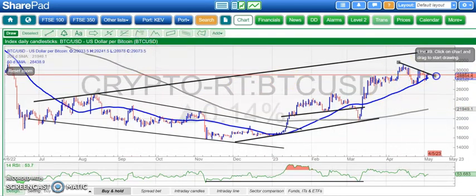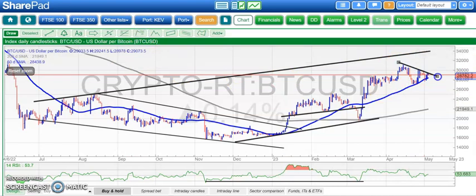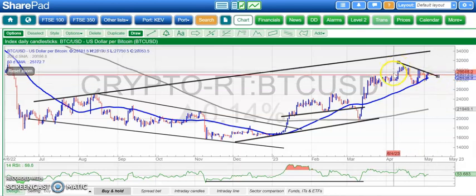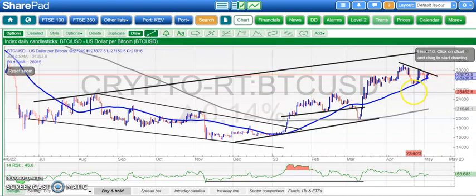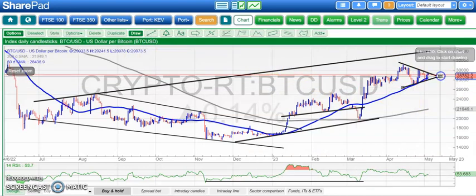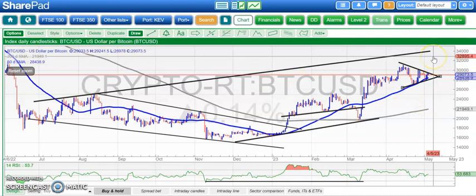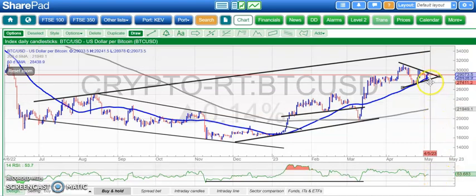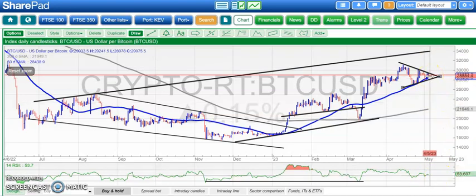We've got a line of resistance there which traders may wish to use, around the 29,100 level. If you're an early bird type of bull, looking for this market to break out of the near-term triangle and head up to 34,000 without waiting for 30,000 to be cleared. RSI has bounced back above neutral 50, although it's been either side of that level, so not that helpful. The main thing here probably is the rising 50-day line.